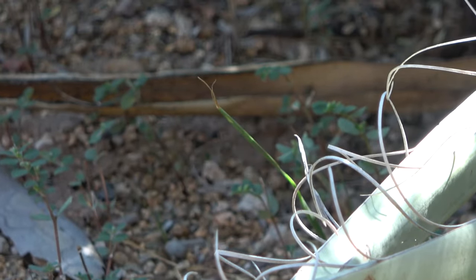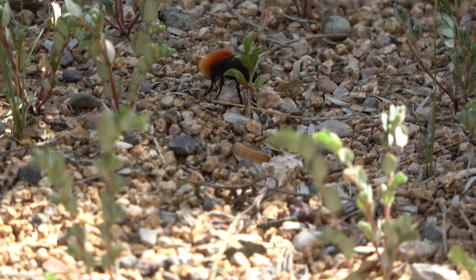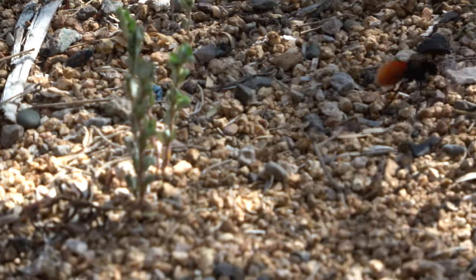Velvet ant females lay their eggs in wasps or bee nests. When their eggs hatch, the larvae eat the host larvae and eventually leave the nest and go out on their own.